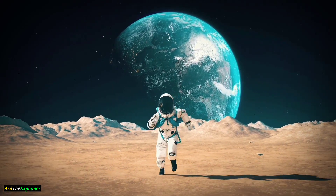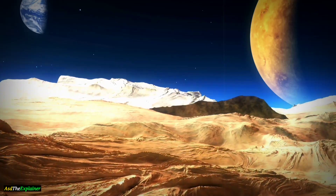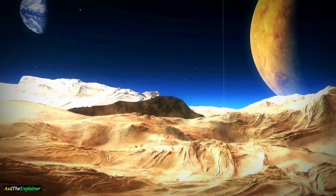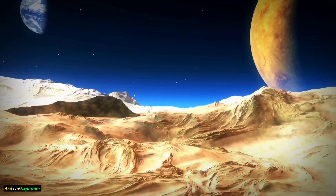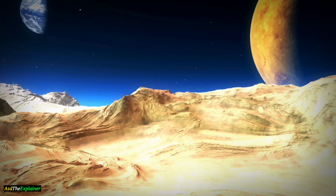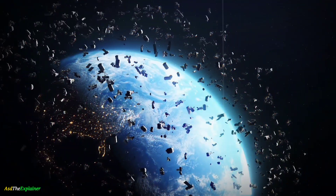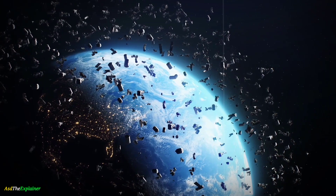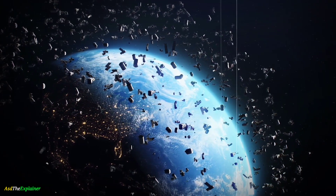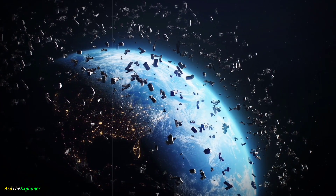It is possible that in the future, humans could live on Mars, but there are many challenges that must be overcome first, such as finding ways to produce food and oxygen, dealing with the extreme cold and radiation, and protecting the planet from contamination. As we continue to learn more about Mars and the universe around us, we should also remember to take care of our own planet Earth. It is the only home we have, and we must work together to protect it and ensure its survival for generations to come.